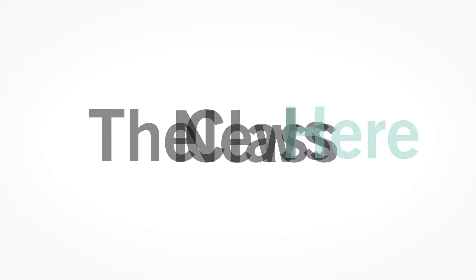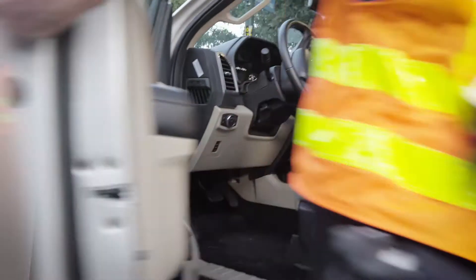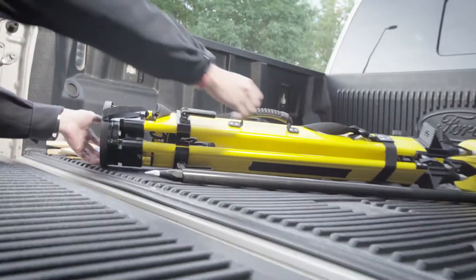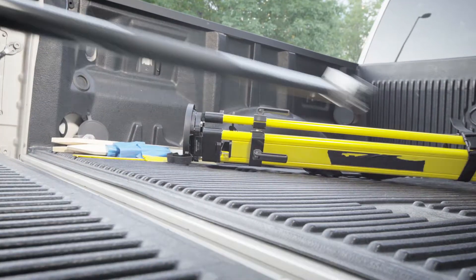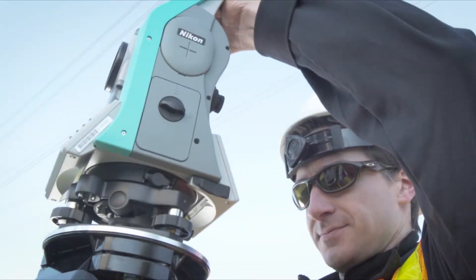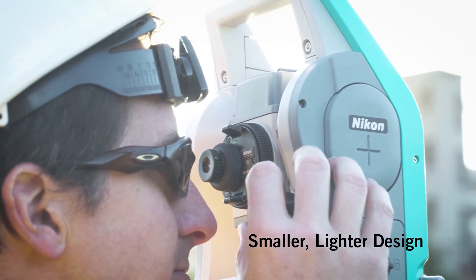The new class is here. Introducing the professional's choice Total Station. Let productivity reign. The new Nikon XS Total Station is lightweight, highly portable and easily managed. The Nikon XS packs power with its smaller and lighter design.